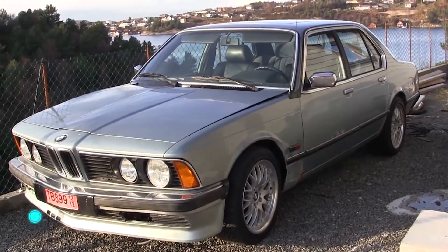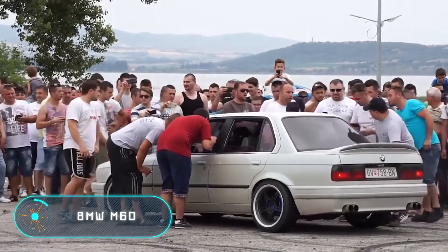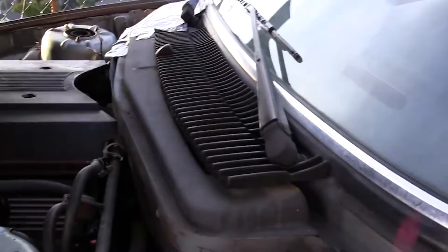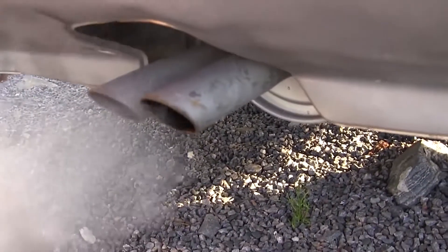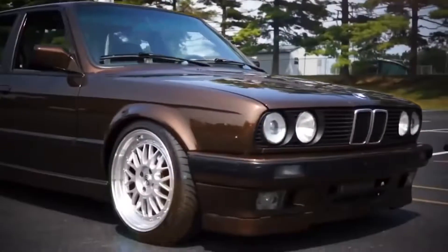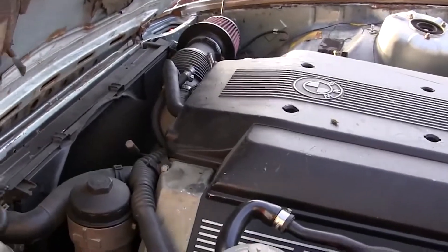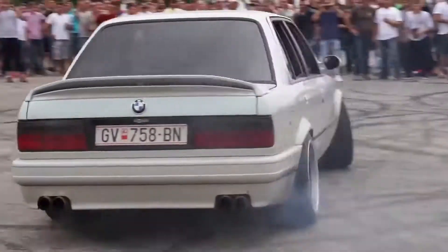BMW M60: This engine was produced from 1992 to 1996. It has a V-shaped configuration with a working volume of 3 to 4 liters and a maximum power of 286 horsepower. It is an eight-cylinder petrol engine with liquid cooling and 32 valves. It has a reduced weight as the cylinder block is made of aluminum and the intake manifold is made of plastic.